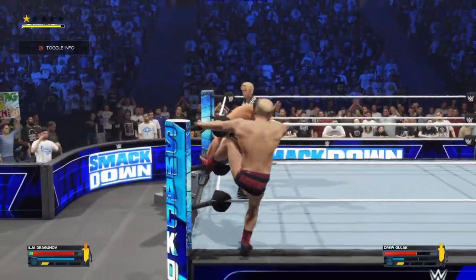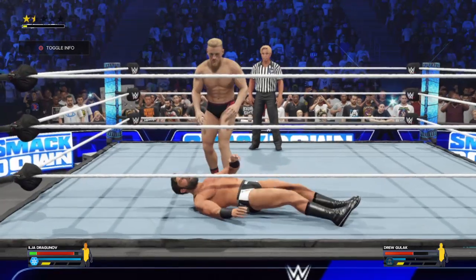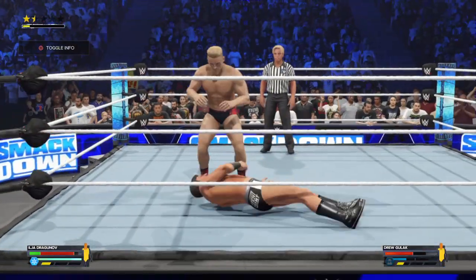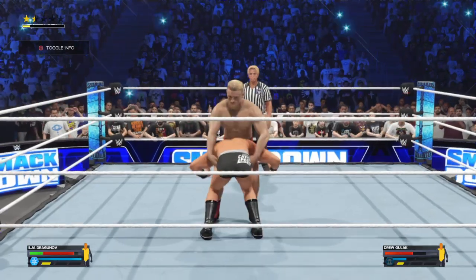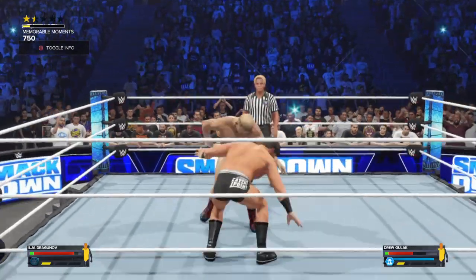He'll head to the ring — taking flight. Diving hurricanrana! He's absorbing some tough hits now, and the intensity in every move Dragunov delivers doesn't seem to be wavering one bit. Hoisted up into a powerbomb position, but steady punches and he breaks out.